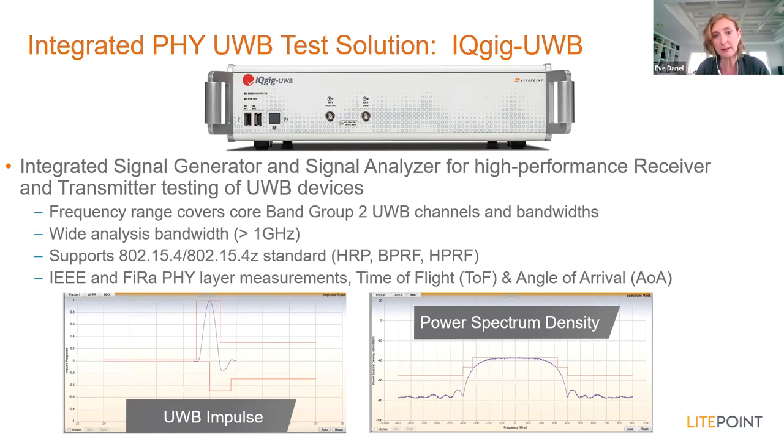The IQGIG UWB functions as both a UWB signal generator used to test the receiver performance of the device under test, and a signal analyzer used to test the transmitter performance. Both are contained within the same tester. The tester supports the frequency range for UWB band group two channels, from roughly five gigahertz to over ten gigahertz, and supports all bandwidths defined in band group two for the IEEE, with analysis bandwidth well over one gigahertz to cover even the largest channels.